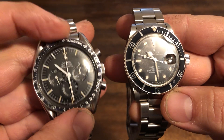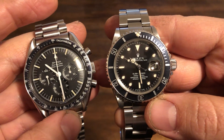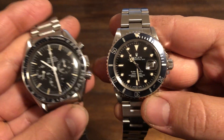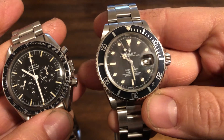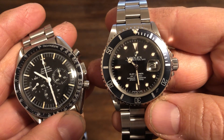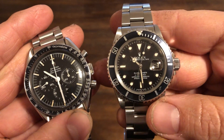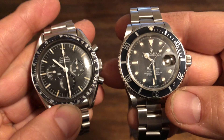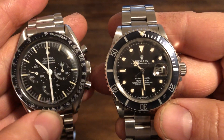The Speedmaster went to the moon, especially this reference here, and the one prior, which was the 105.012. And the Rolex Submariner was used by Comex, a French diving company. Jacques Cousteau made it popular. When people think of timepieces, these are the two watches they think of.